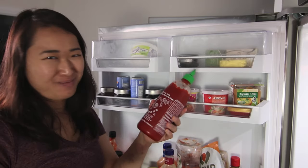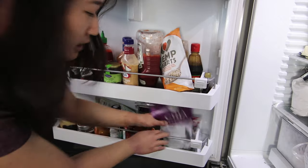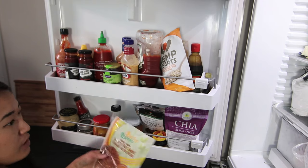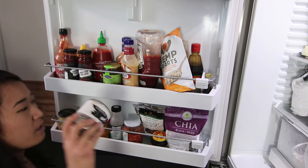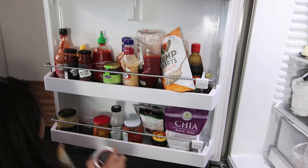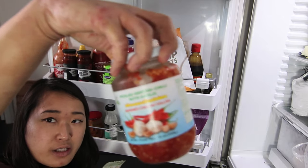Mustard, sriracha because sriracha is life, black chia seeds, white chia seeds, dry active yeast. I have some cacao nibs, whole flax seed which I grind up and put in a container in small batches — this is what I use for egg replacer. Vegan Caesar dressing, fermented garlic chili sauce paste.